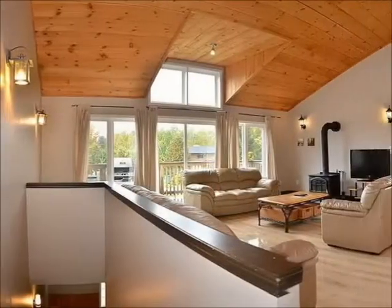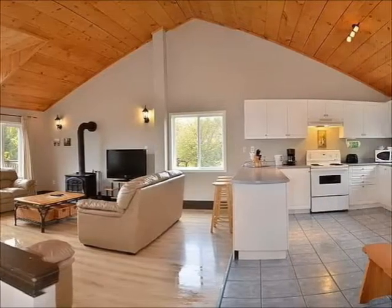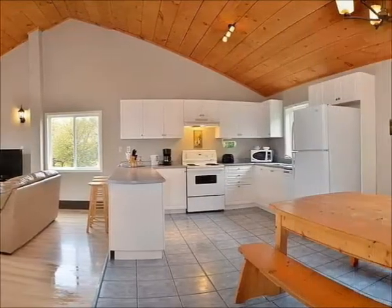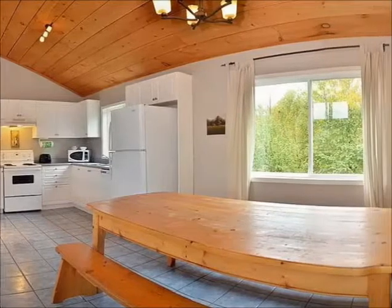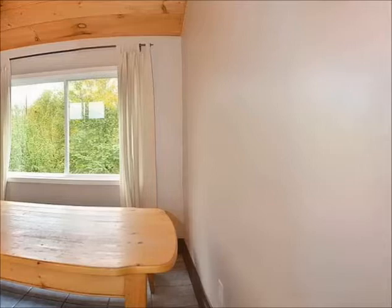The kitchen features solid white cabinets, stove, fridge, dishwasher, and large counters. There are plenty of cooking tools including pots, pans, wine glasses, and place settings for over 20. A solid pine harvest table rounds out the dining area.